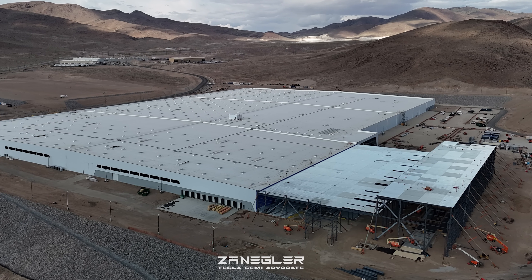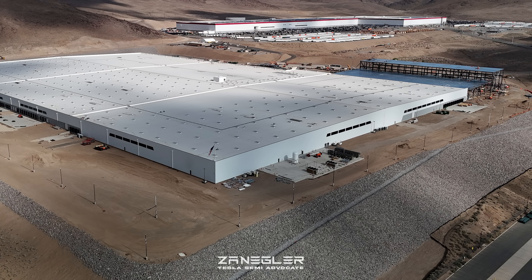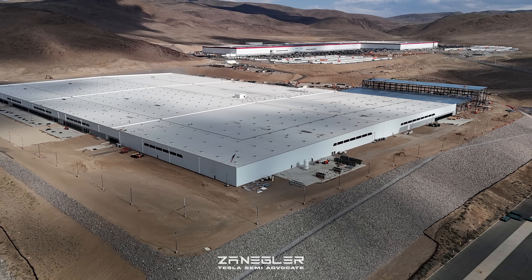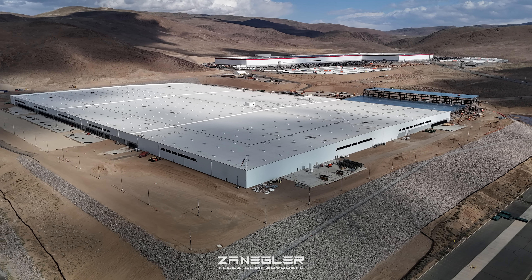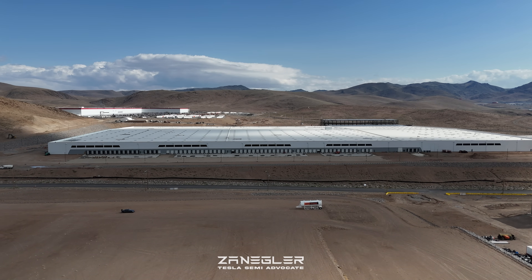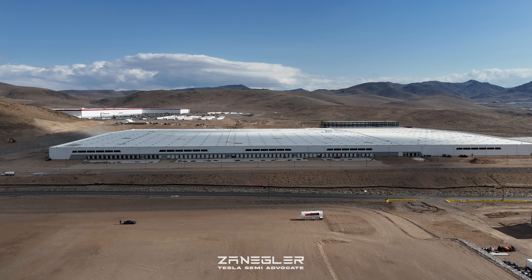Welcome. This is Zengler, the Tesla Semi Advocate, bringing you another episode of the Giga Semi Factory Construction drone coverage. This video was filmed on May 17th on a Saturday afternoon, early evening — some very pretty lighting.